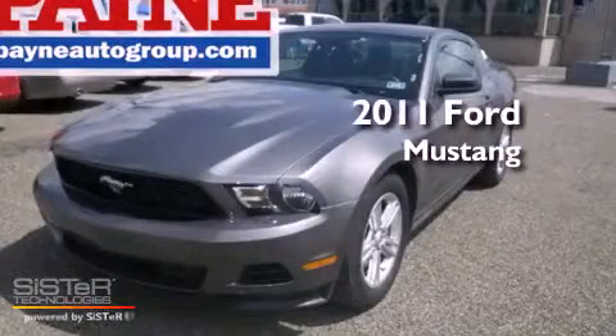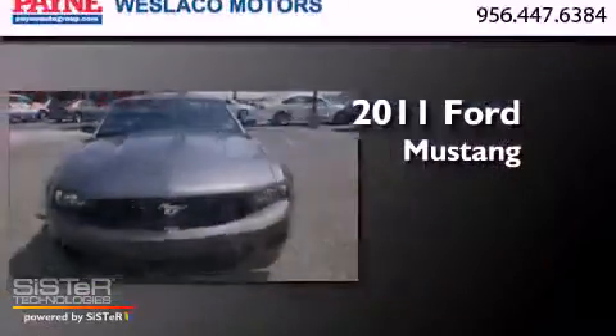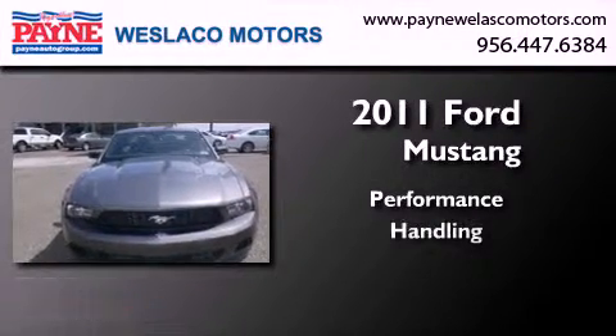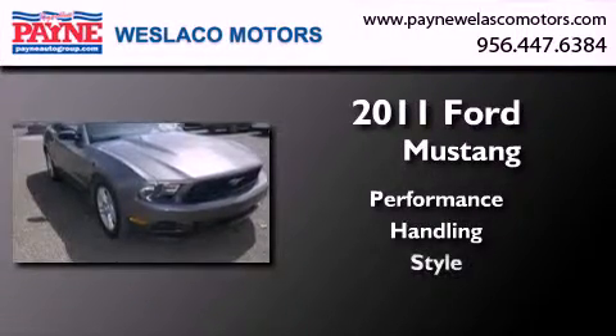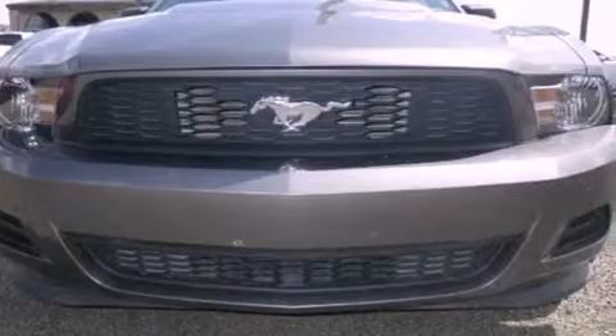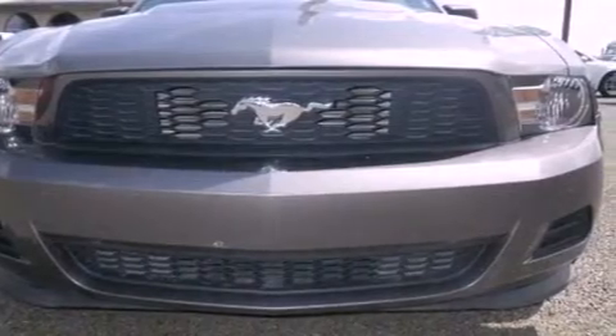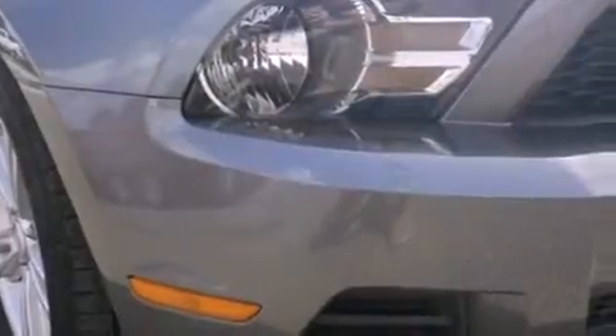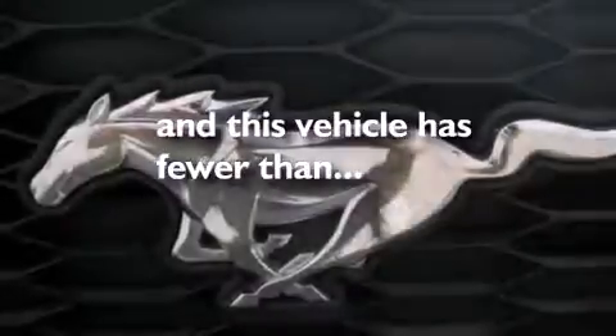This is a 2011 Ford Mustang. All of the following features are included: a limited slip differential, air conditioning, cruise control, variable valve timing, tinted glass, an anti-lock braking system, a passenger side airbag, full power accessories, and this vehicle has less than 29,000 miles.